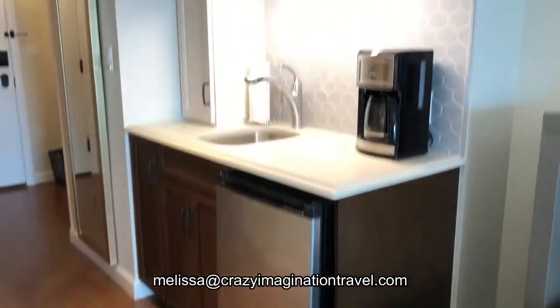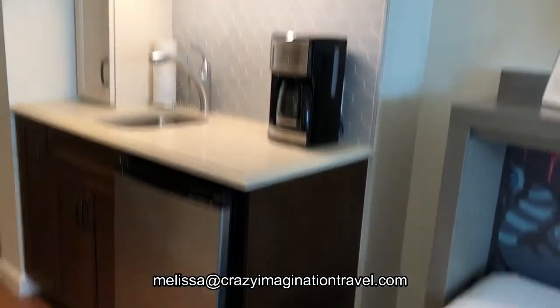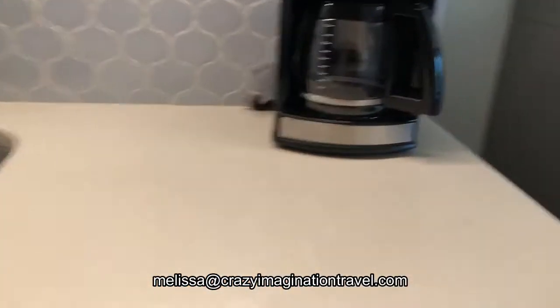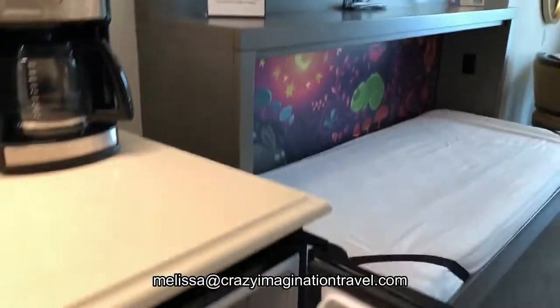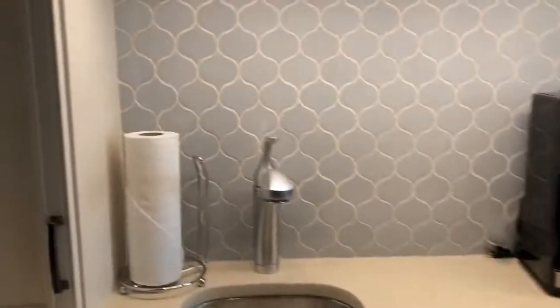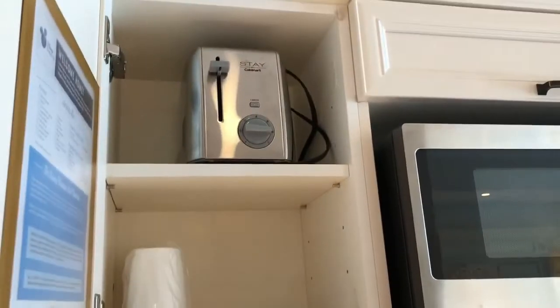Here's your kitchenette. You'll have a full-size microwave, a full-size coffee pot, and a dorm refrigerator. And then you have all the comforts of home — we have plates, coffee ingredients, and a toaster. You will be set.